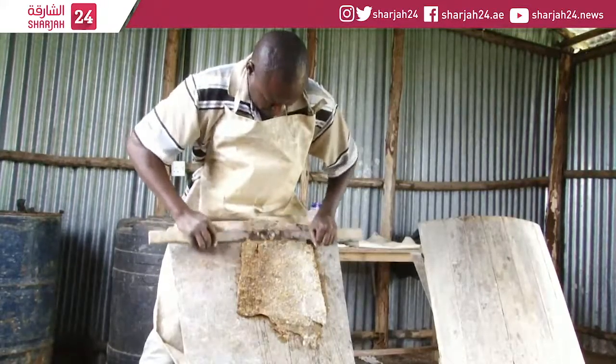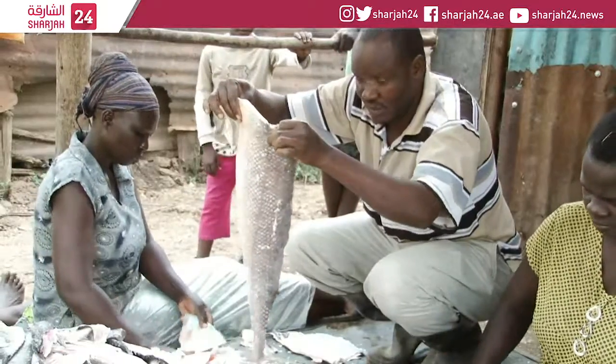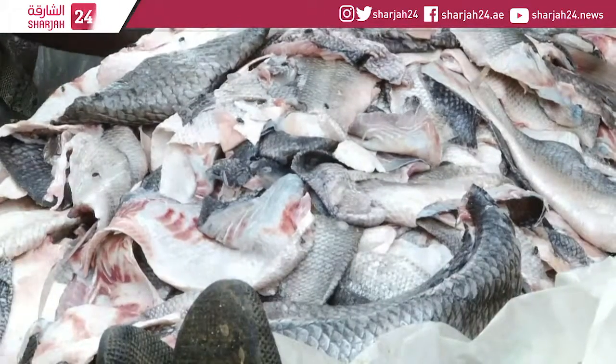First the skins soak in a drum, then the remaining flesh is taken off so the skins can be stretched. Newton decided to create his fish tanning business in 2012 after witnessing huge quantities of fish being wasted in the fishing industry.